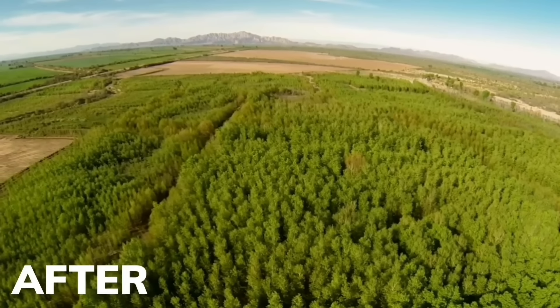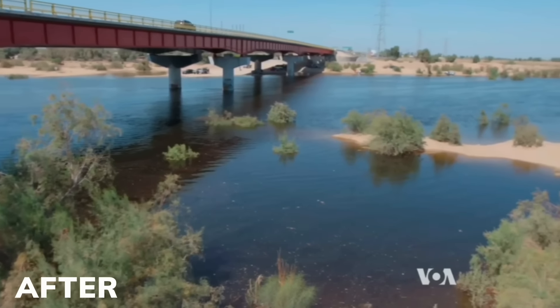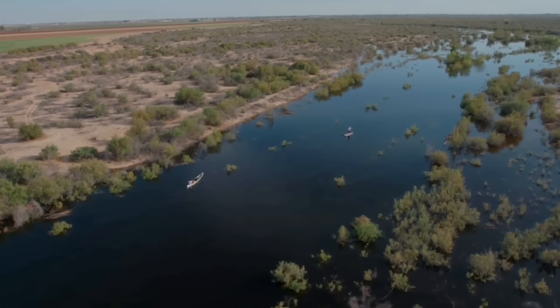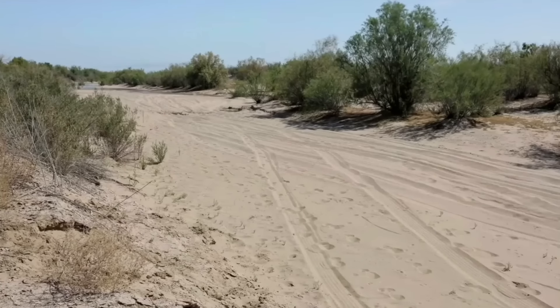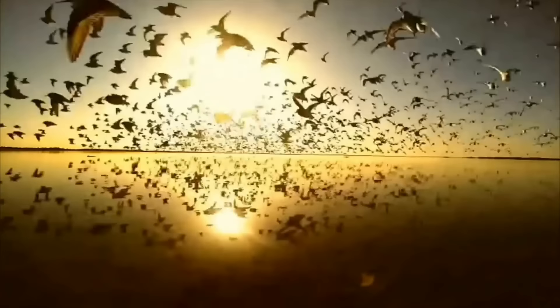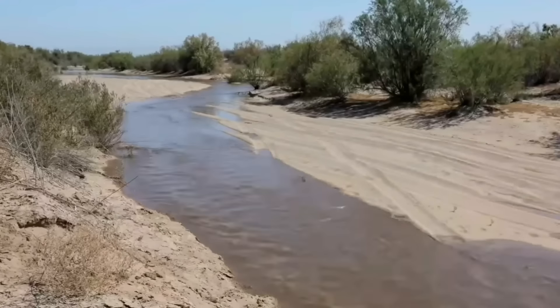But finally, this is starting to turn around, thanks to a monumental agreement which has granted the first ever water rights to the environment. Now water is flowing once again in the delta. 300,000 native trees were planted and eventually the forest was flooded, attracting hundreds of thousands of birds to flock back to the delta, making it their home once again and turning this dusty desert back into a green oasis.